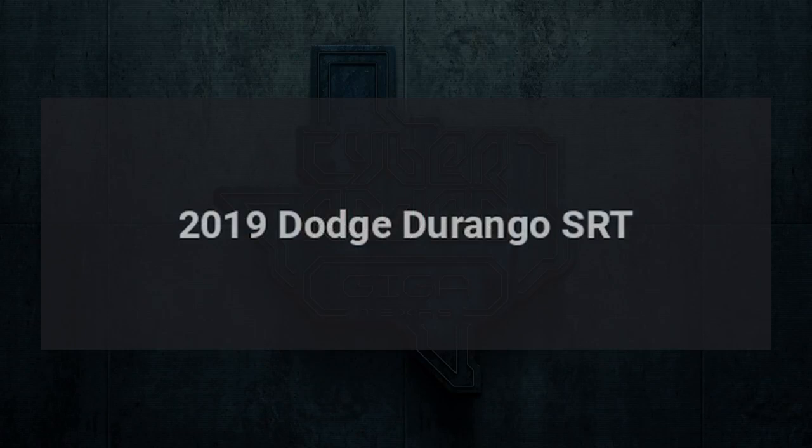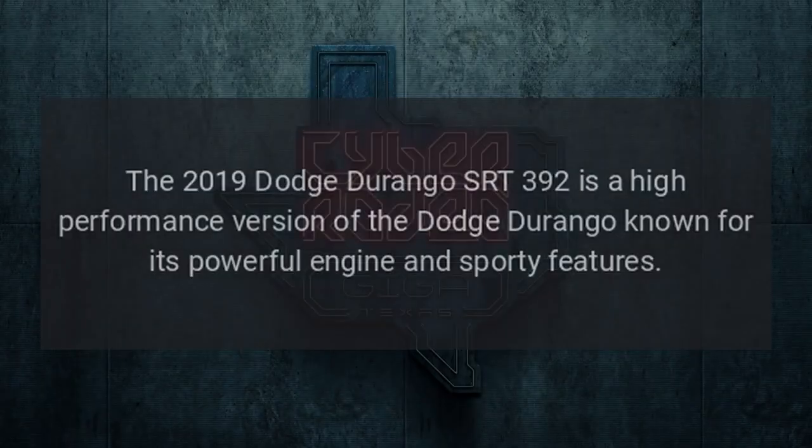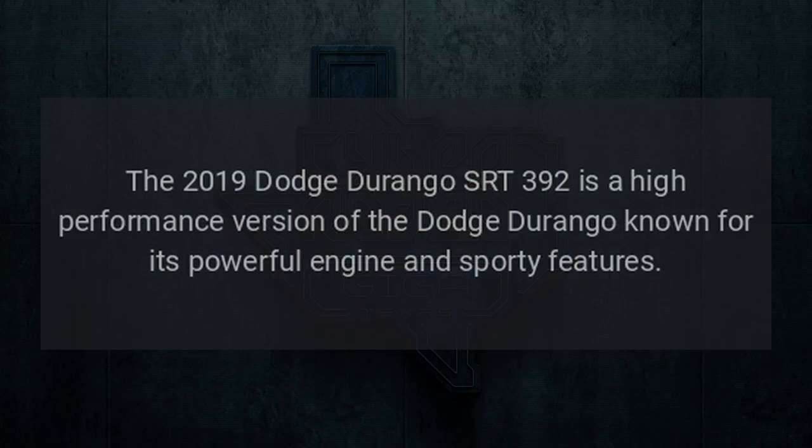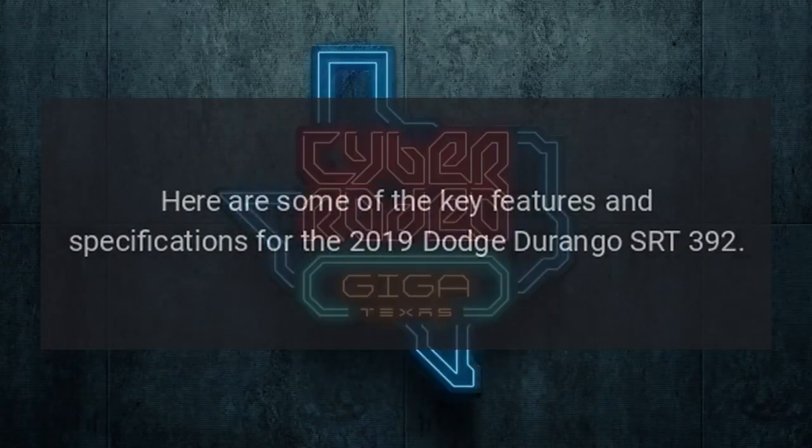The 2019 Dodge Durango SRT392 is a high-performance version of the Dodge Durango, known for its powerful engine and sporty features. Here are some of the key features and specifications for the 2019 Dodge Durango SRT392.